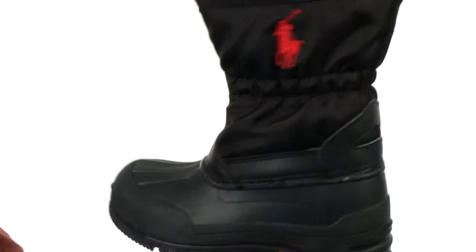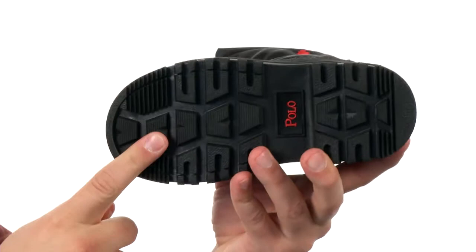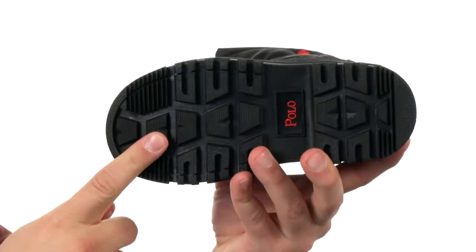These shoes are constructed out of a synthetic and nylon upper for added durability. You have a zipper closure here in the front to allow for an easy on and off. Very soft and padded lining on the inside that keeps their feet feeling warm all day long. Here on the bottom we have an extremely durable treaded rubber outsole to help keep them nice and steady — it's also real flexible. Make sure you check them out from Polo Ralph Lauren Kids.